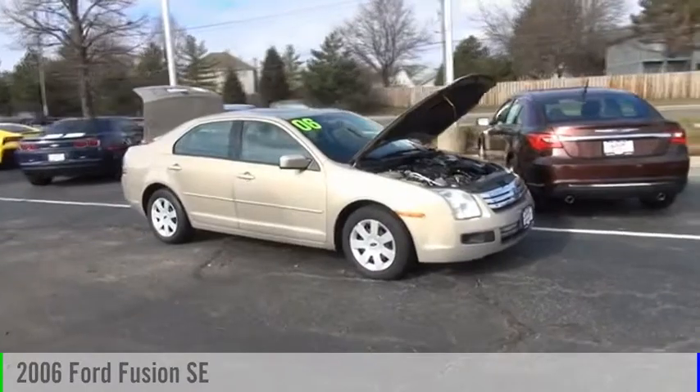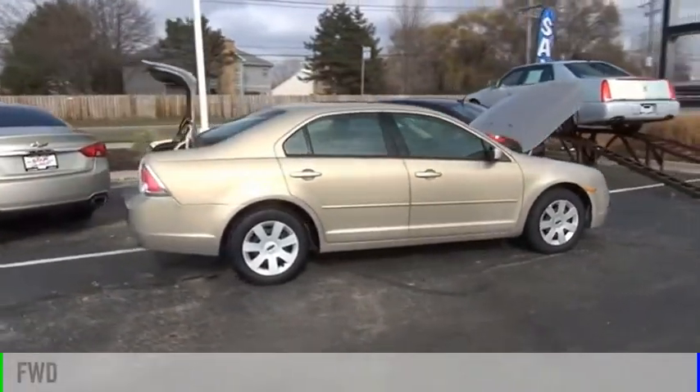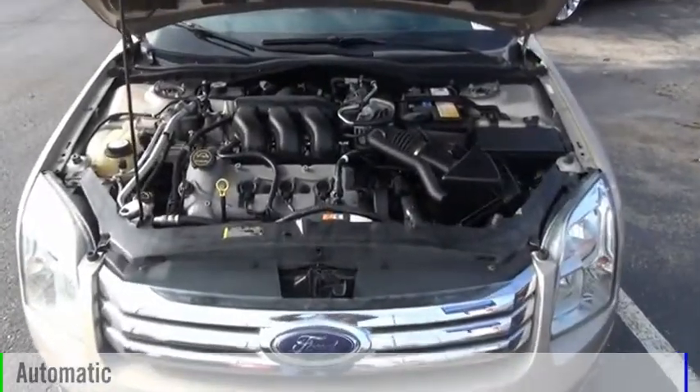Make a great choice today with the 2006 Fusion. This vehicle is powered by a front-wheel drive, six-cylinder, 3.0-liter engine and comes with an automatic transmission.